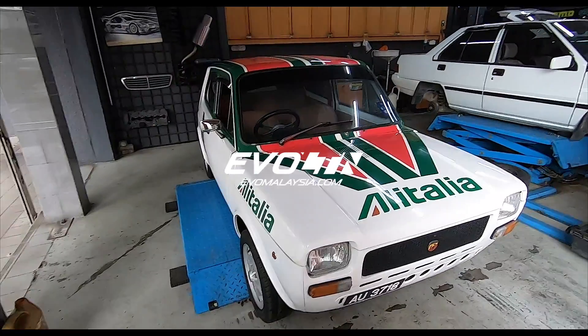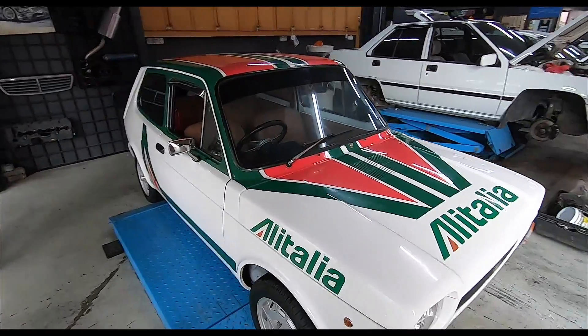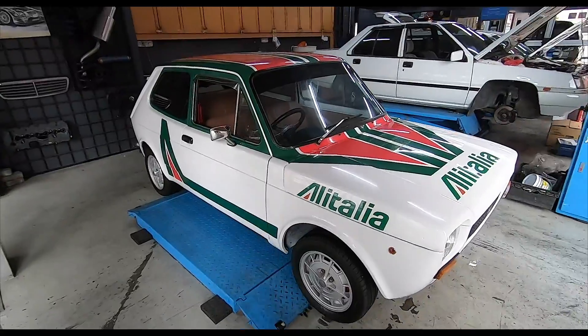Good morning, folks. It's a beautiful day. Actually, it's always a beautiful day when you're playing with classic cars.